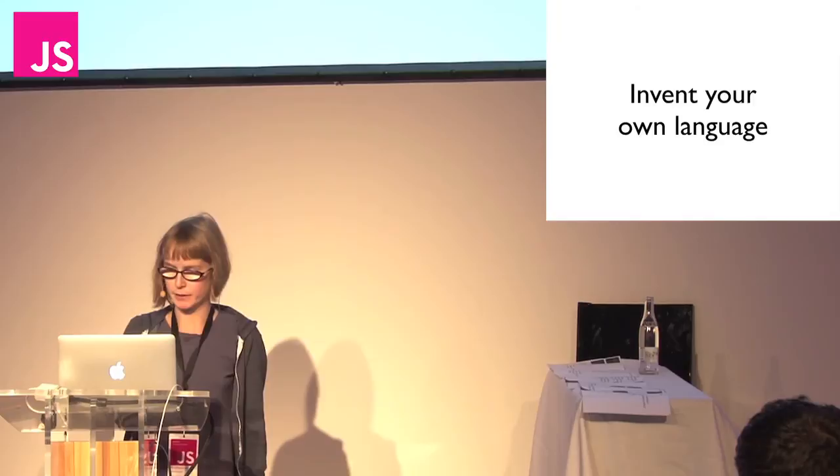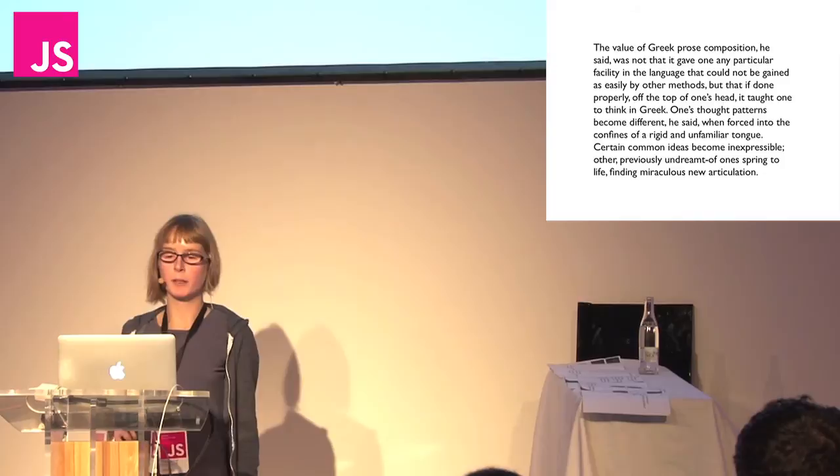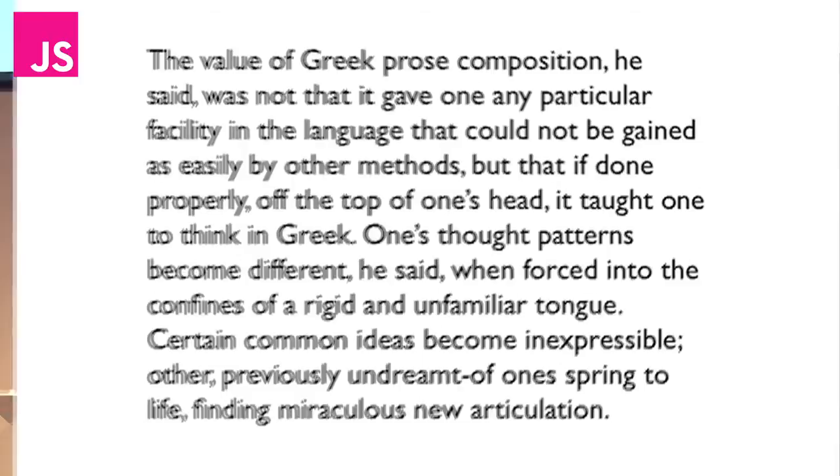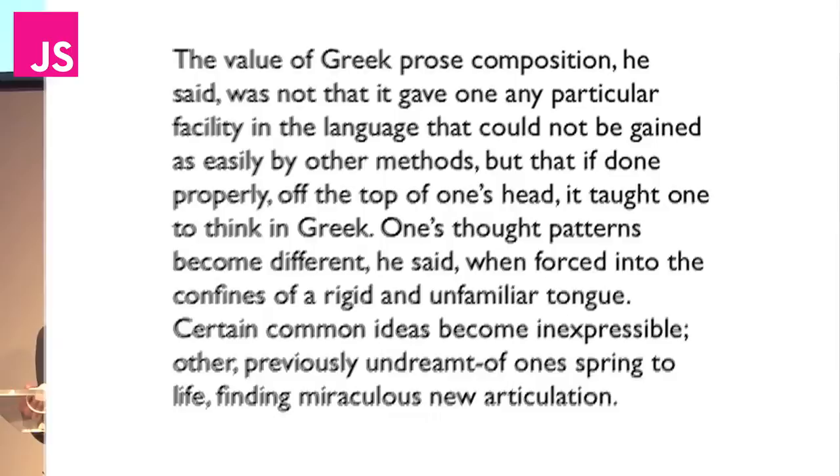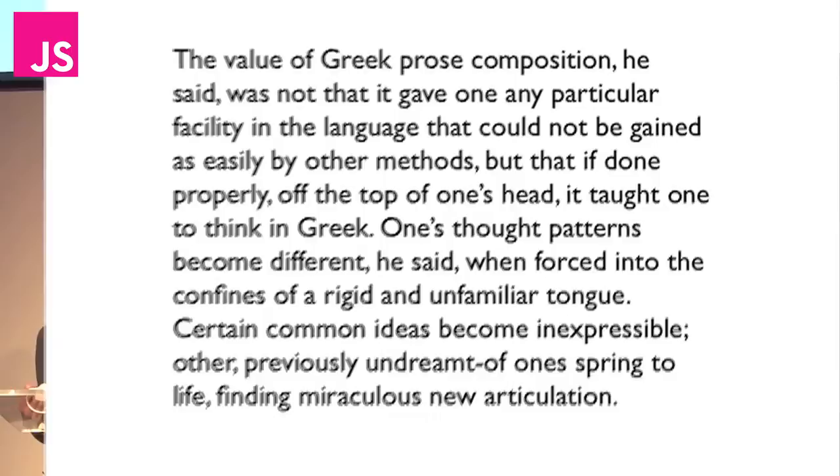Or to put it another way — and this is the final thing I'm going to say — 'The value of Greek prose composition was not that it gave one any particular facility in the language that could not be gained as easily by other methods. But that if done properly, off the top of one's head, it taught one to think in Greek. One's thought patterns become different when forced into the confines of a rigid and unfamiliar tongue. Certain common ideas become inexpressible. Other, previously undreamt of ones, spring to life, finding miraculous new articulation.' I will now take questions.